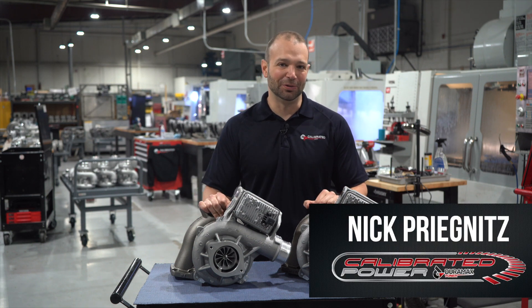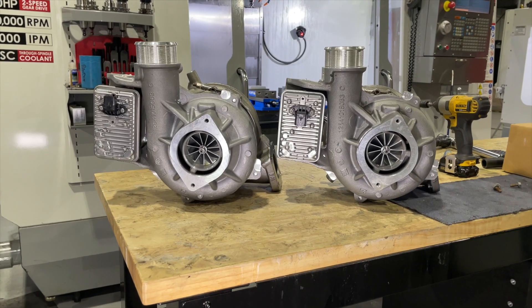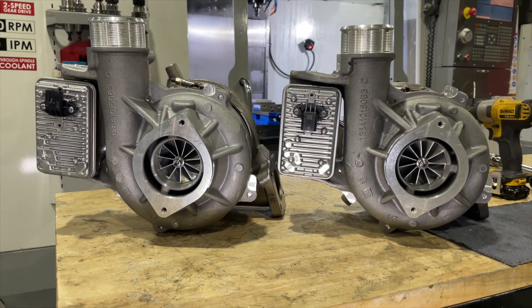You've done your research, you've watched all the YouTube videos, you've seen all the content, you've read the copy, you're going to go with a Stealth Turbo for your L5P. But your question is: should I do the 64 or the 67?